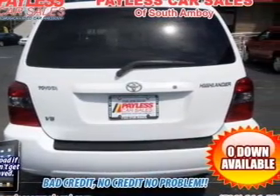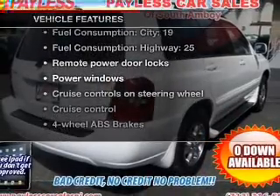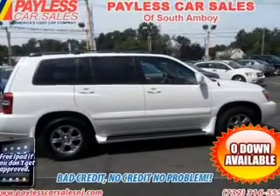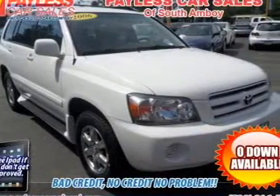Brake safely with the anti-lock braking system. Plus, enjoy these notable features that are included in this vehicle: power door locks, power windows, power steering, cruise control, power mirrors, an AM-FM stereo with a CD player, and an adjustable tilt steering wheel.